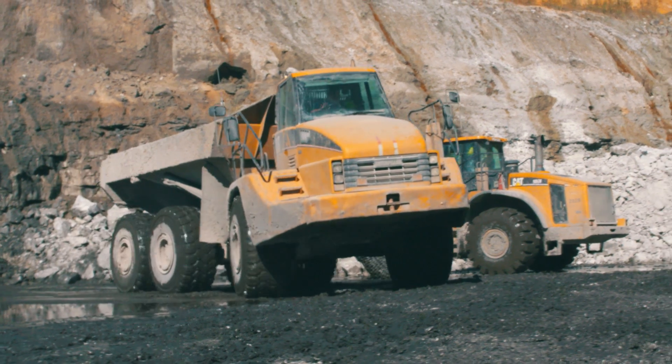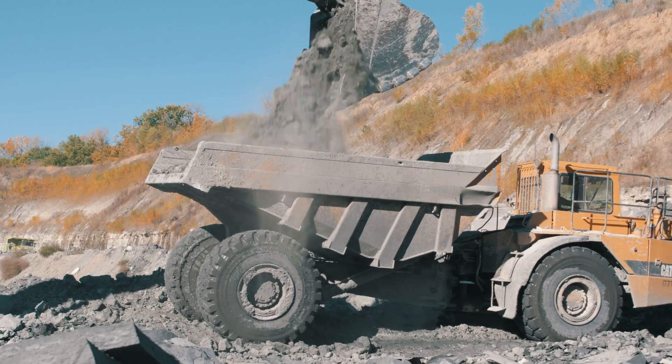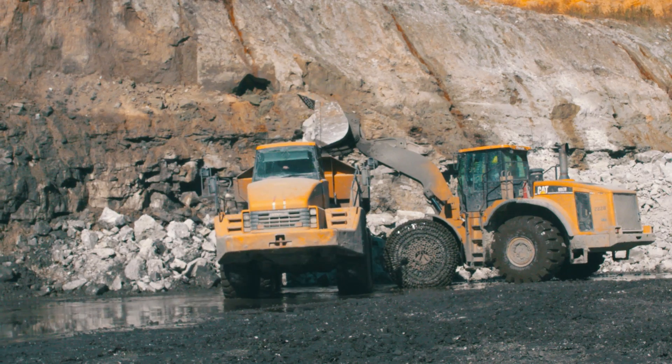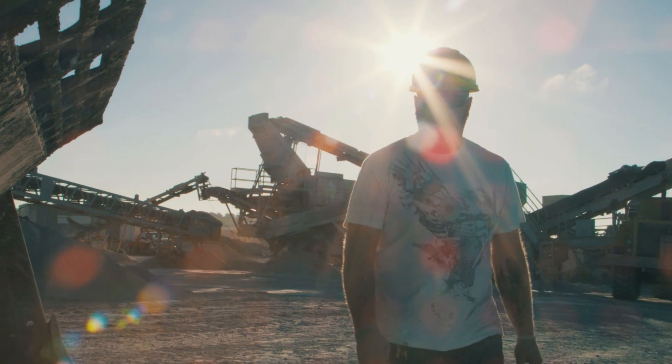We don't tend to just buy a machine and trade it off. We rebuild, and we rebuild multiple times — and you can do that with CAT equipment. We have numerous pieces of equipment that have gone through three total rebuilds. We keep the CAT equipment around because it's built to be rebuilt. I've been a CAT fan for as long as I can remember, and I've always wanted to run one of these loaders. I wouldn't trade it for anything.